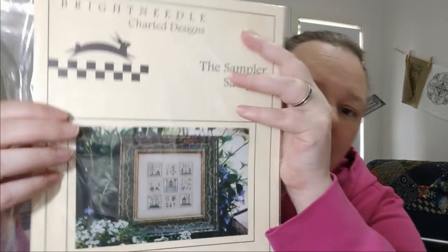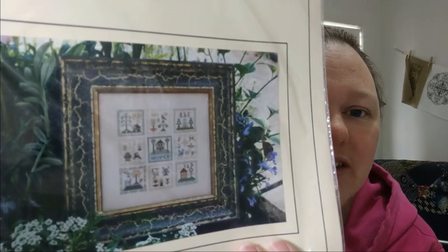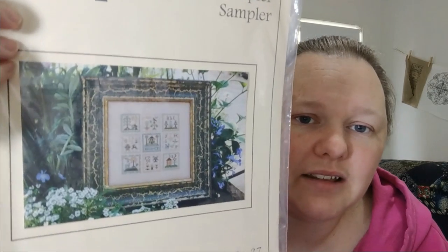Bright Needle's Sampler Sampler — as you can see, it's a sampler of lots of miniature samplers. Bright Needle things are often called to be stitched over one, which I would do no problem. I have a piece of evenweave in here — 32 count maybe. I'm going to put this in yes because it'll be super easy to start: just grab the DMC and go.